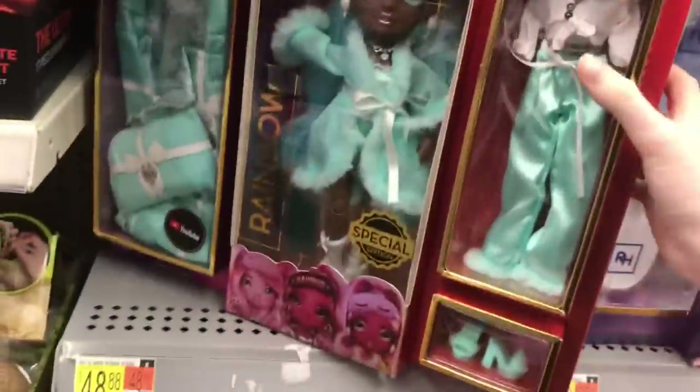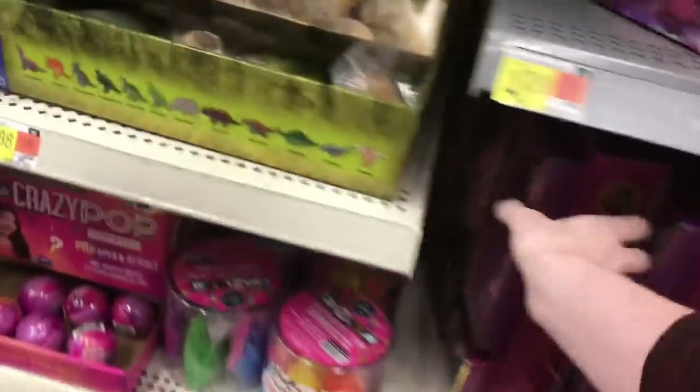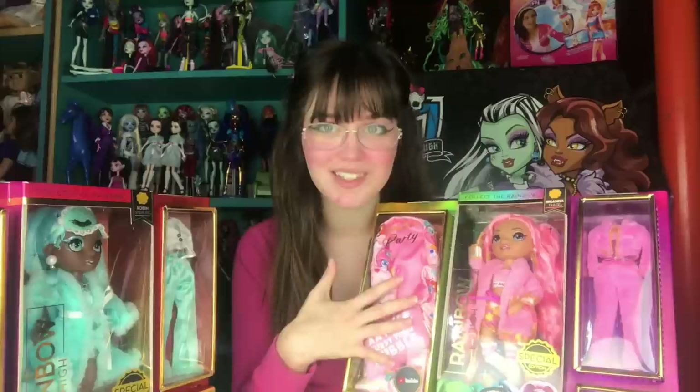I actually managed to get two of them today. Here is the doll hunt. No way — they have both! I didn't even expect them to have Brianna. I'm really excited. I only expected to get one today. I went because BrickSeek, which is an inventory checking website, said that Brianna was in stock in Pennsylvania, about an hour away from where I live at that specific Walmart. And surprisingly, Robin was there too.